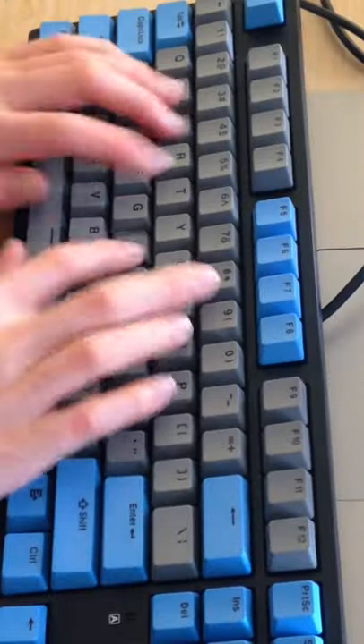Second of all, make sure that you practice a decent amount each day. I would say at least 15 minutes if you want to improve your typing speed.